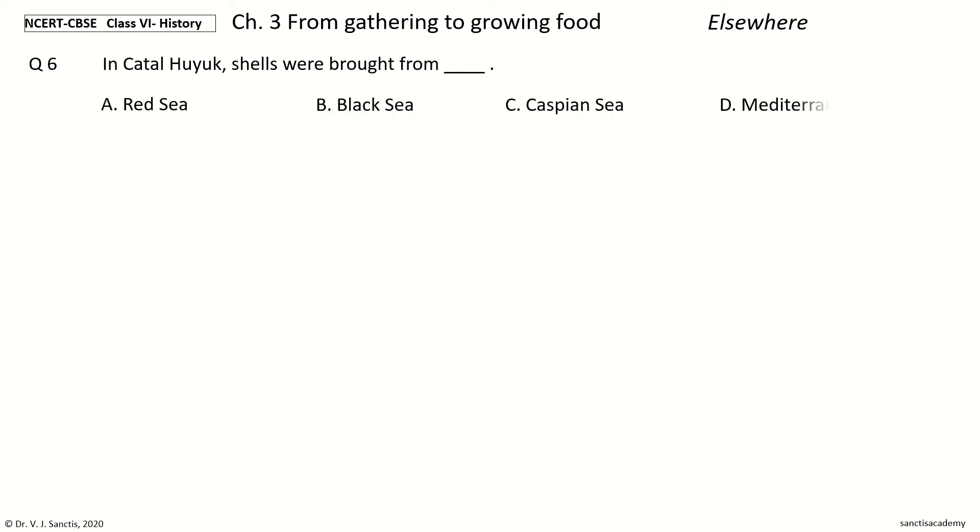Question 6. In Chatalhuyuk, Shells were brought from — options: Red Sea, Black Sea, Caspian Sea, Mediterranean Sea. The answer is Mediterranean Sea. In Chatalhuyuk, Shells were brought from the Mediterranean Sea.